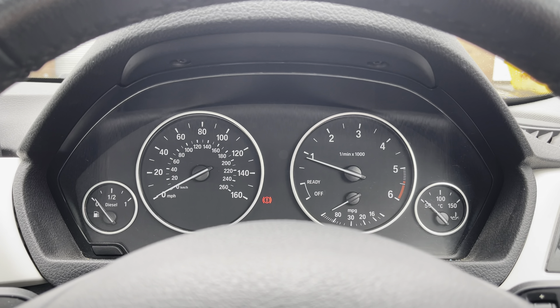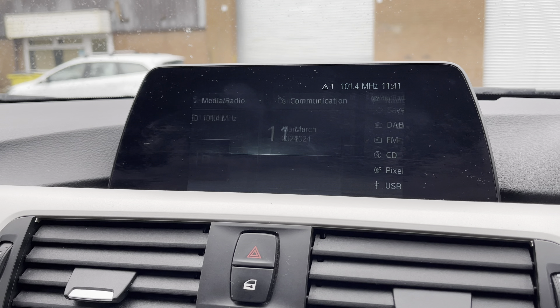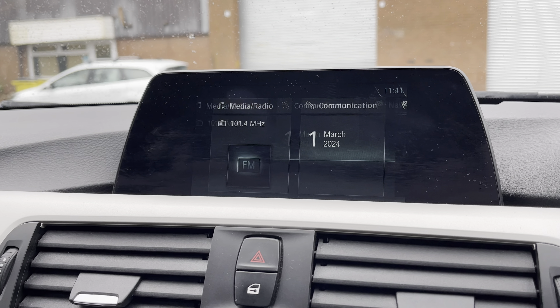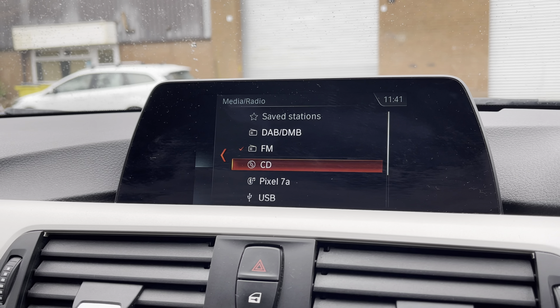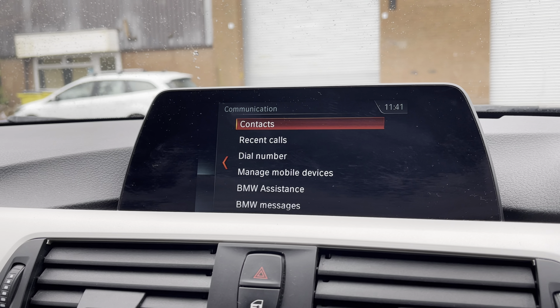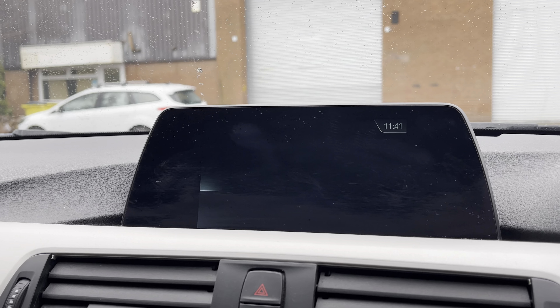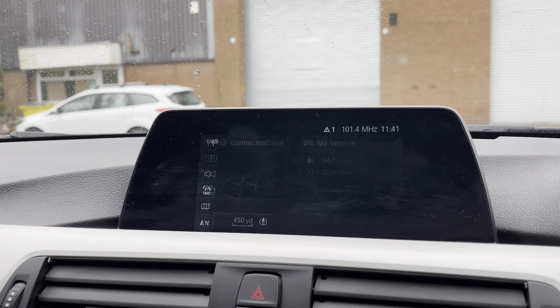Moving on we have the analogue dials here on display. Into the centre now we can take a look at the vehicle's multimedia system giving access to features such as radio. Alternatively you can choose to connect to your own device to play your favourite songs through the car's sound system. You are also able to make and receive calls hands free and navigation is perfect for when travelling to any unfamiliar destinations.